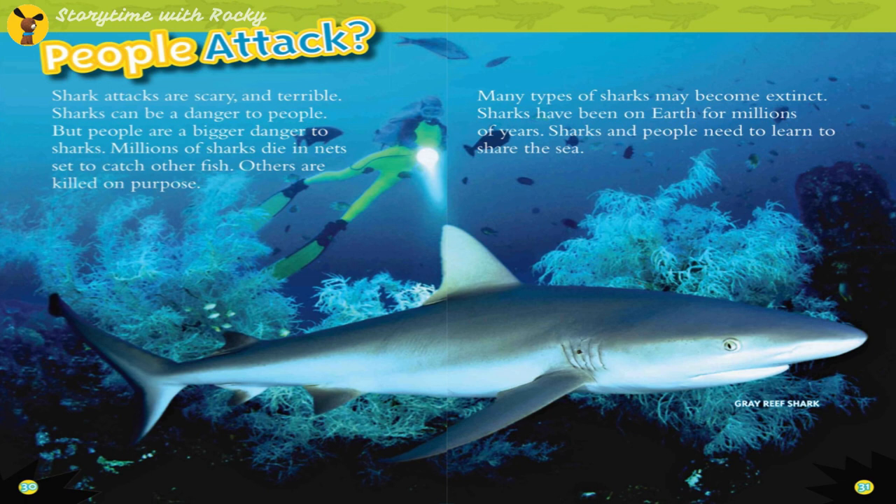Shark attacks are scary and terrible, and sharks can be a danger to people. But people are a bigger danger to sharks — millions of sharks die in nets set to catch other fish, and others are killed on purpose. Many types of sharks may become extinct. Sharks have been on Earth for millions of years, and sharks and people need to learn to share the sea.